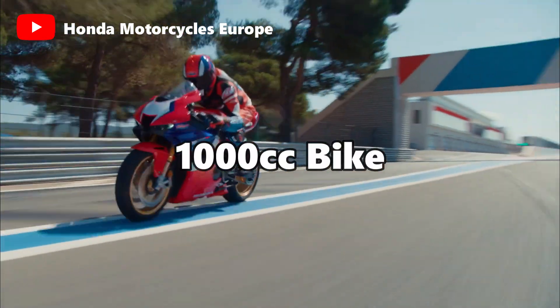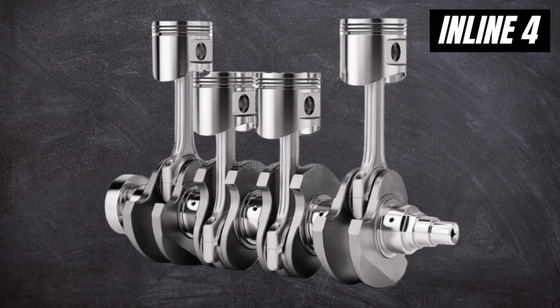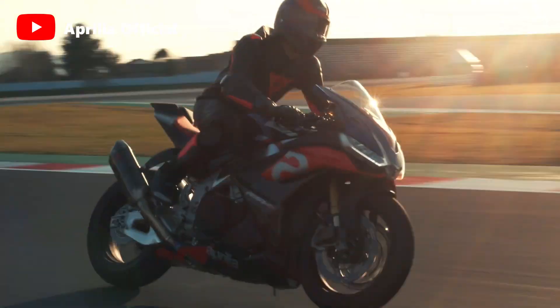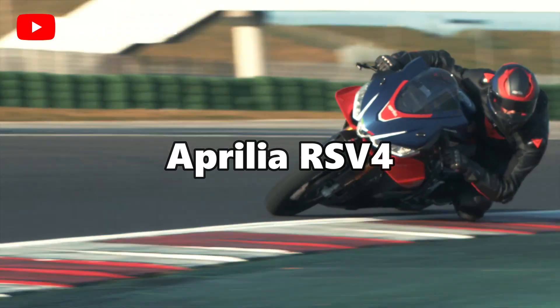Whenever you want a liter bike, have you ever wondered why Japanese manufacturers use inline 4 engine configurations, like the Kawasaki ZX-10R and the Yamaha R1, while European manufacturers use V4 engine configurations like the Ducati Panigale V4 and the Aprilia RS V4?